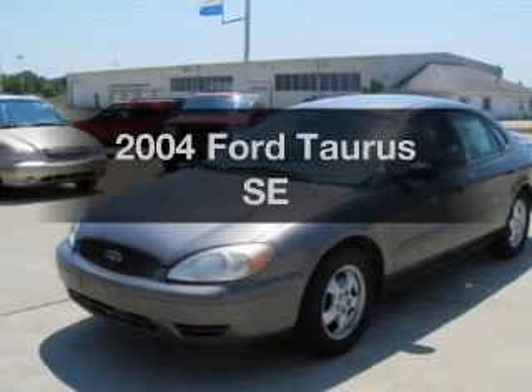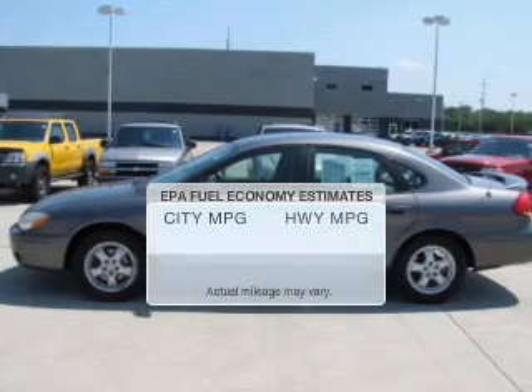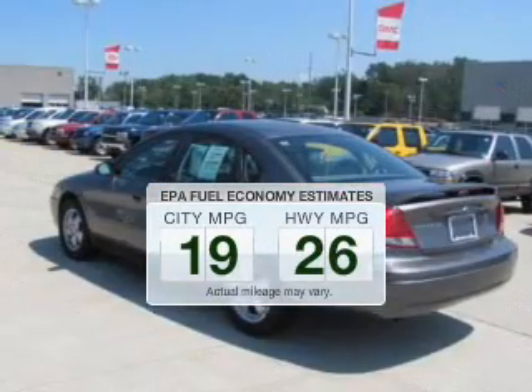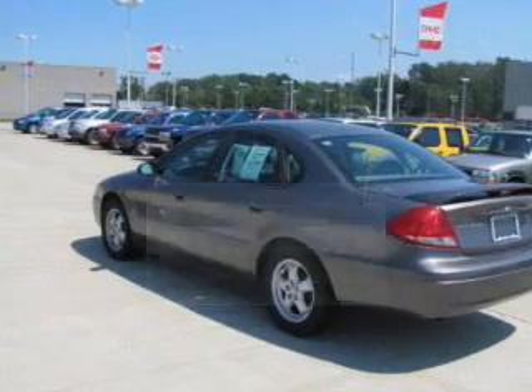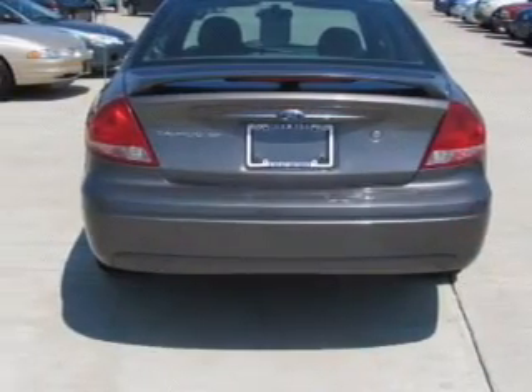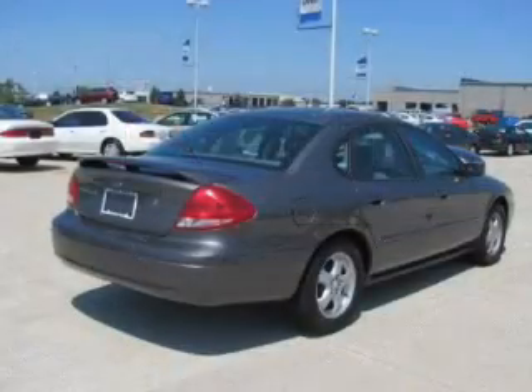Get noticed in this 2004 Ford Taurus — this is the set of wheels you've been looking for. Low emissions and good fuel economy make this vehicle important to you and to the environment. The powertrain includes front-wheel drive with a reliable six-cylinder engine that responds smoothly to its automatic transmission.